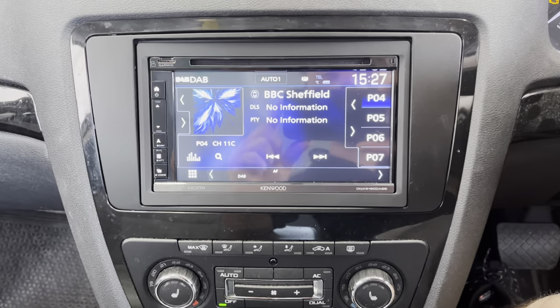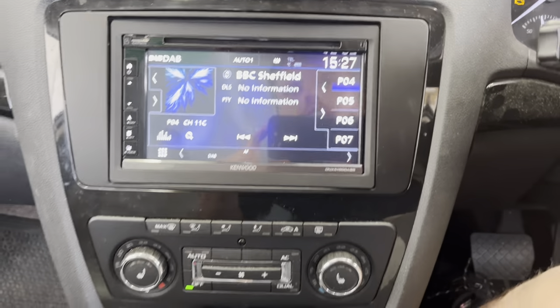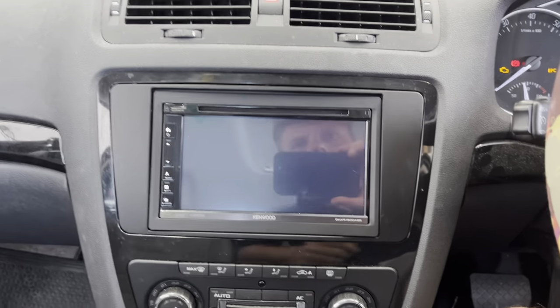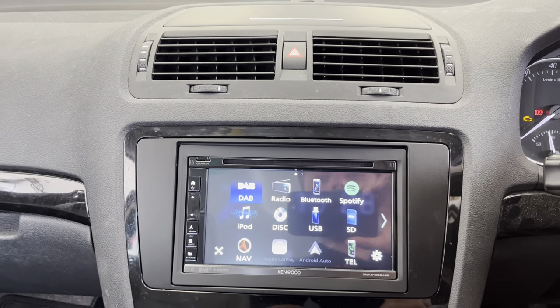Right, so we're now inside the vehicle and this is a Kenwood DNX 5198 DABS, and that fits lovely there in the dashboard. This unit has DAB, it has got FM, and it has got built-in navigation.